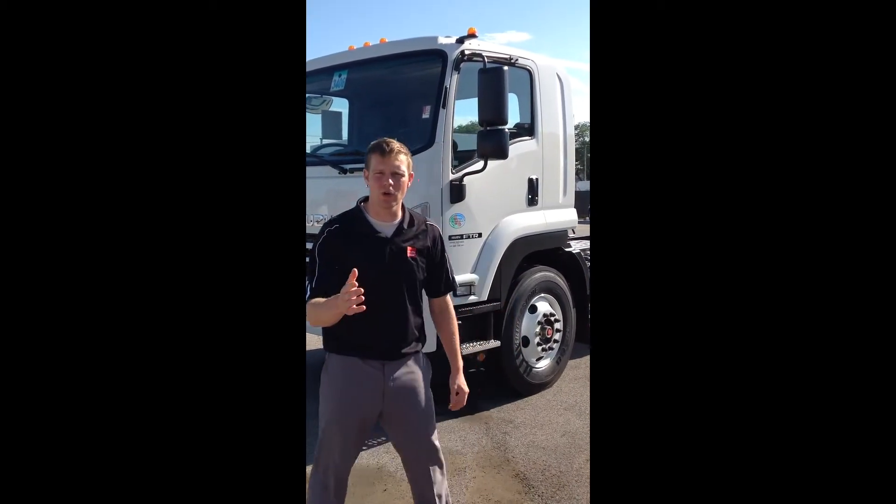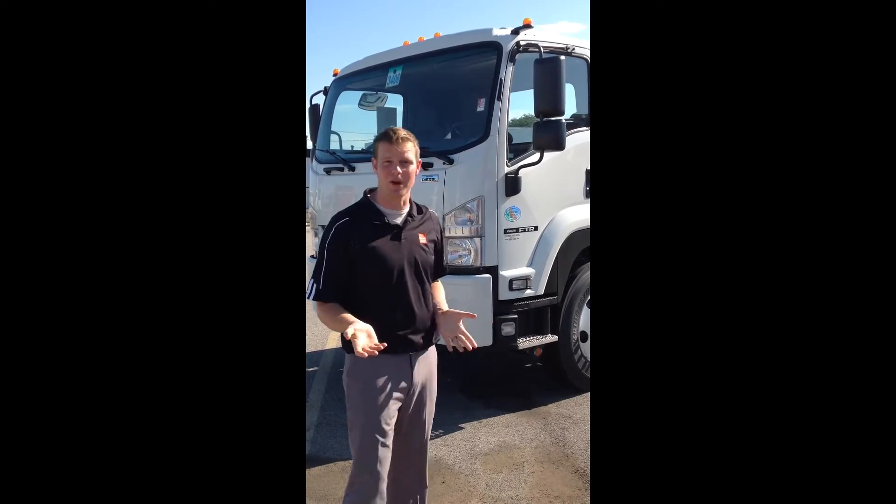Hello, my name is John. I work with Coffman Truck Sales. Today we're going to do a quick demonstration on the new Isuzu F2R. It's a 26,000 GVW, actually 25,950 pounds, air brake system, charged by our 4HK1 turbocharged diesel engine.